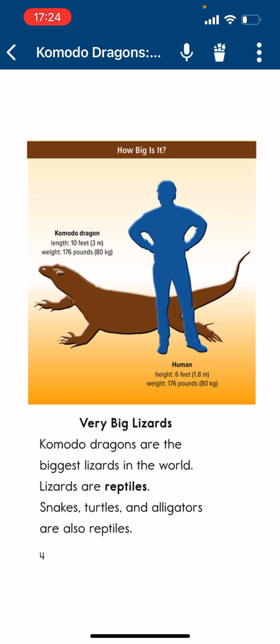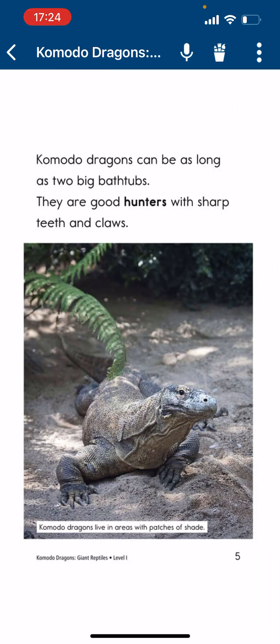Very Big Lizards. Commodore Dragons are the biggest lizards in the world. Lizards are Reptives. Snakes, turtles, and alligators are also Reptives. Commodore Dragons can be as long as two big bathtubs. They are good hunters with sharp teeth and claws.